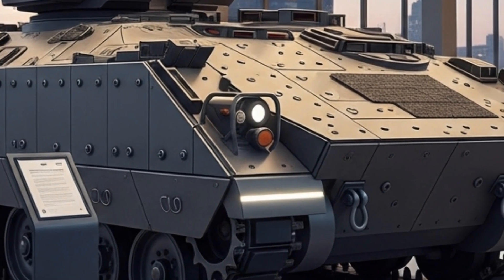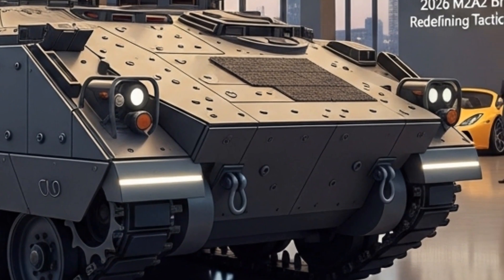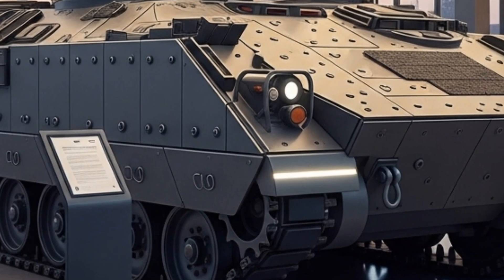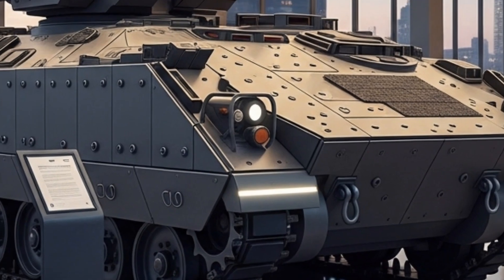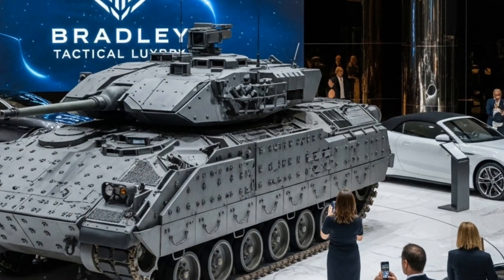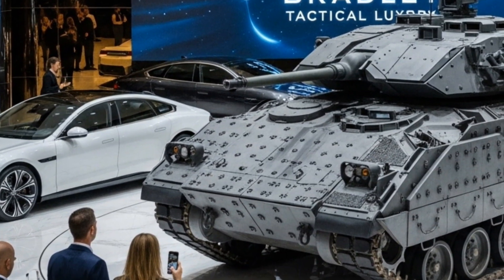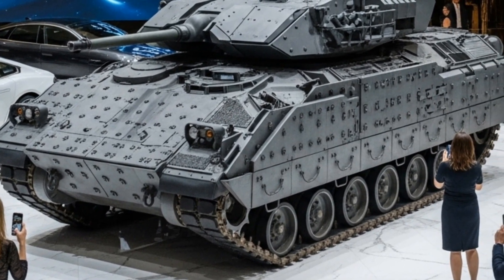In terms of defense systems, the 2026 M2A2 Bradley incorporates a cutting-edge active protection system designed to detect and intercept incoming projectiles before they strike the vehicle. This includes radar-based tracking and countermeasure launchers that can neutralize anti-tank missiles and rocket-propelled grenades mid-air. The vehicle's sensors continuously scan the environment, feeding data to an onboard AI-assisted system that prioritizes threats and recommends actions to the crew. Combined with advanced smoke grenade dischargers and electronic countermeasures, the Bradley is capable of defending itself even in complex multi-threat environments.